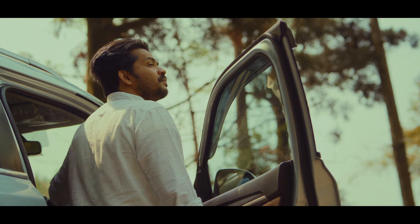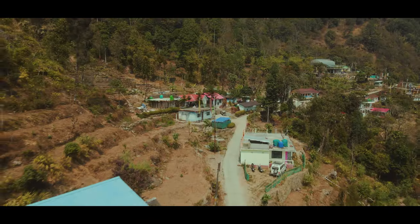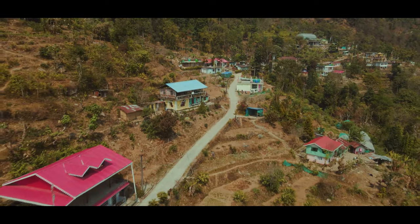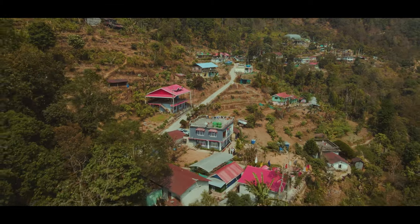The next morning, we checked out and headed back to the city. Bidding farewell to this safe haven for birds, we returned to the concrete jungle. For more about this amazing homestay, you can contact Mr. Neerakar on the contact number mentioned in the description below.